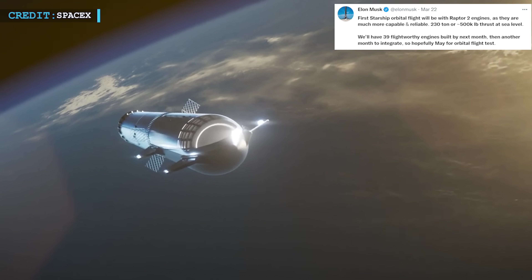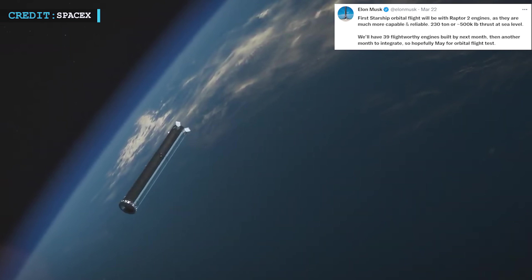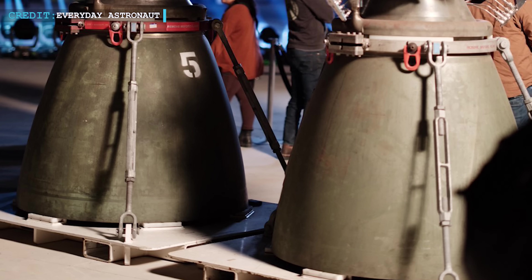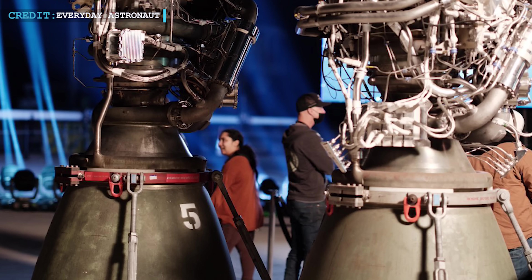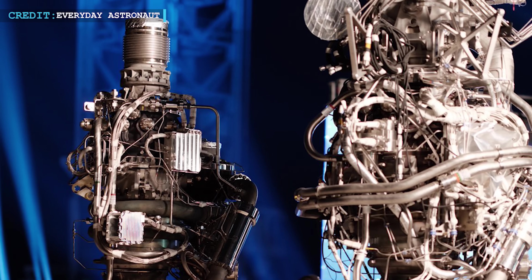The Raptor 2 delivers 500,000 pounds of thrust at sea level, or 230 tons. By the end of next month, SpaceX planned to have constructed 39 flight-worthy engines and, with another month of integration, conduct an orbital flight test by May. Raptor 2 is manufactured at a cost that Musk has claimed is around half that of Raptor V1.5, and is also far more trustworthy and potent.